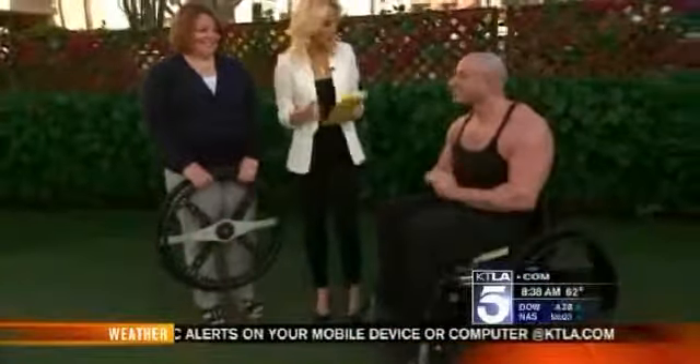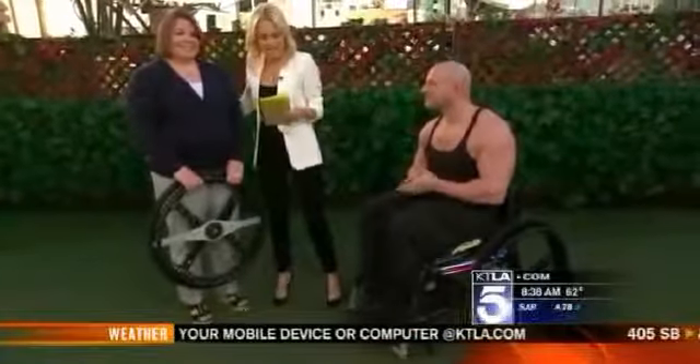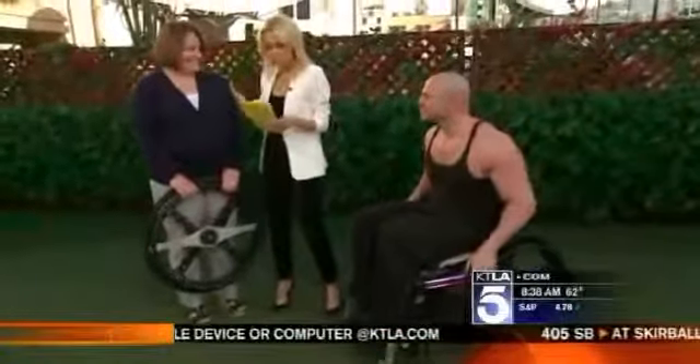Technology continues to improve on that timeless invention, the wheel. Today we get one of the first looks at the new Morph Wheel, a foldable wheel for wheelchairs. Joining us this morning, Kathleen Haneck of Matic Inc., manufacturer of the Morph Wheel, and Nick Scott.